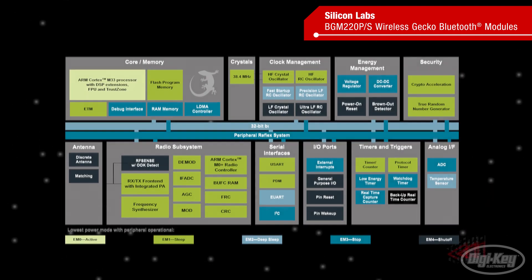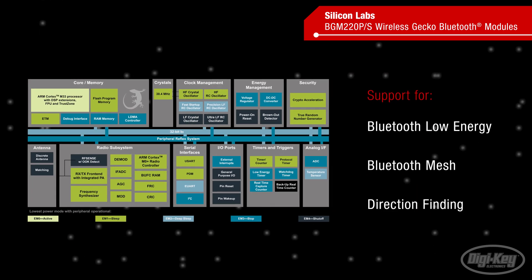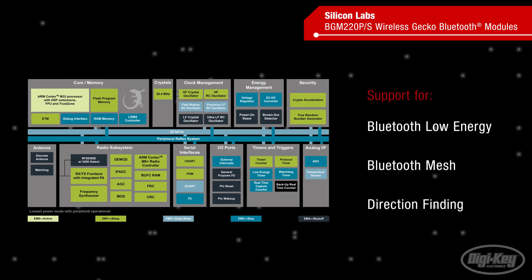The modules are based on Silicon Labs EFR32 BG22 Bluetooth 5.2 SoCs with support for Bluetooth low energy, Bluetooth mesh, and direction finding using either angle of arrival or angle of departure.